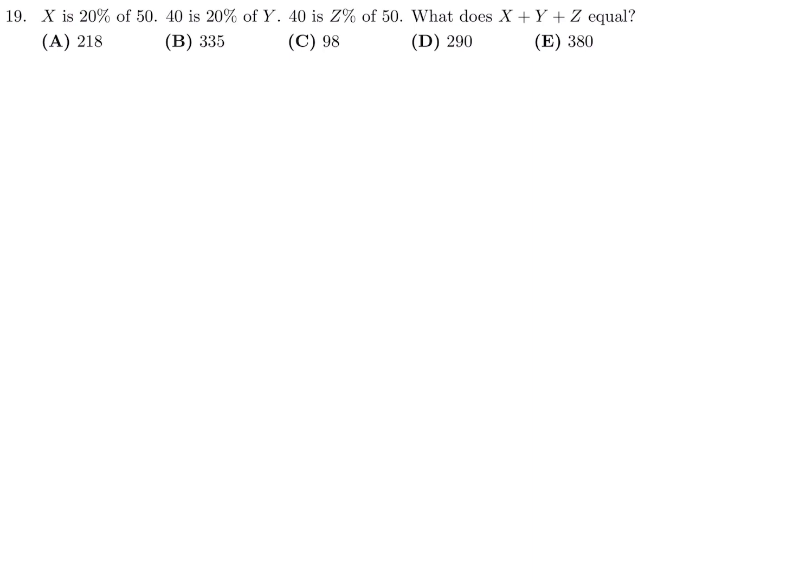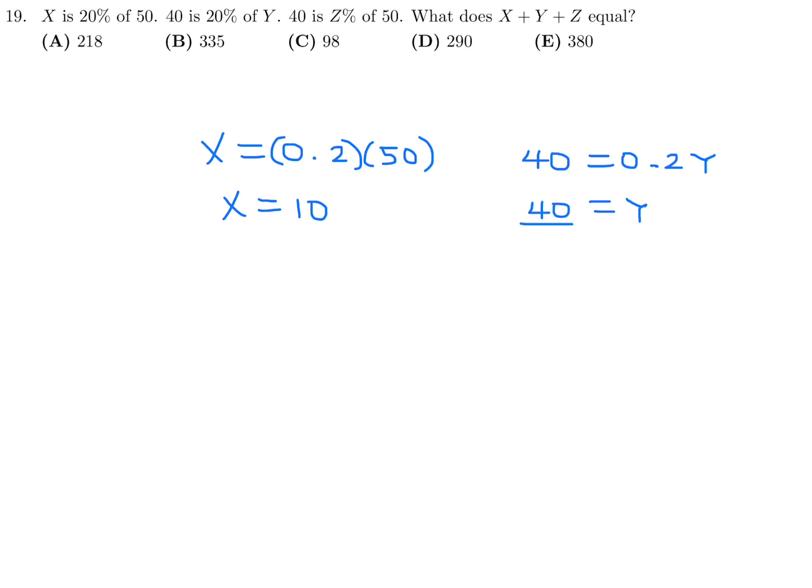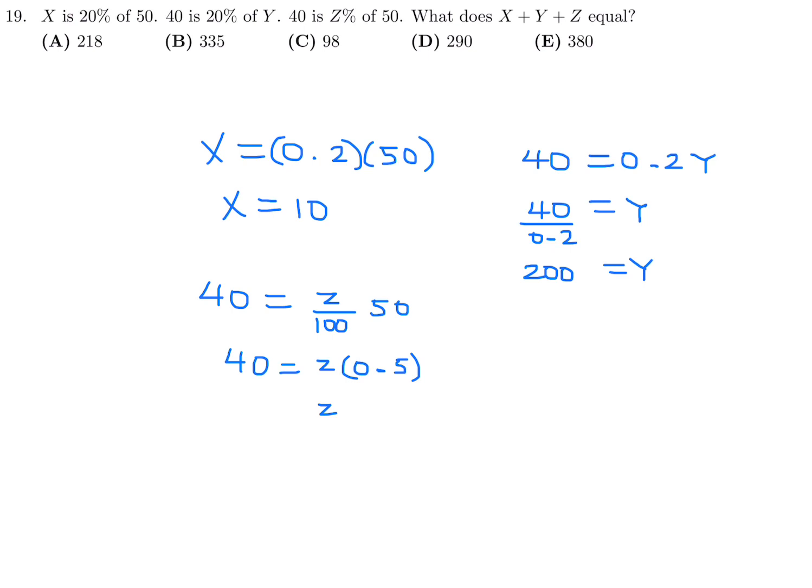Question 19: X is 20% of 50; 40 is 20% of Y; 40 is Z% of 50. Find X plus Y plus Z. X equals 0.2 times 50, so X equals 10. Y equals 40 divided by 0.2, so Y equals 200. For Z: (Z/100) times 50 equals 40, so Z equals 80, since 40 is 80% of 50. Therefore X plus Y plus Z equals 10 plus 200 plus 80, which is 290. Number 19, the answer is D.